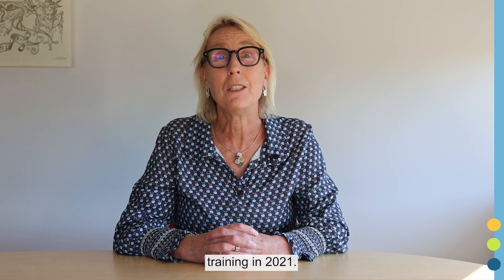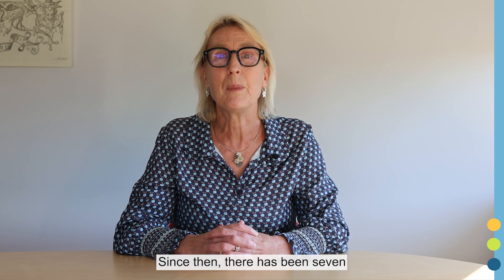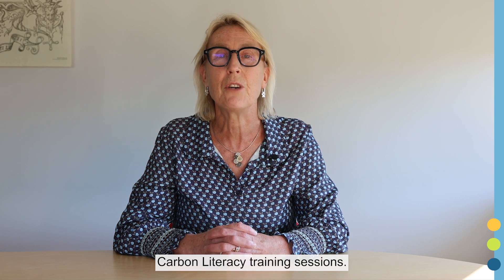In collaboration with Federation University and Deakin University, and partnering with the University of Queensland, the school led the rollout of the first carbon literacy training in 2021. This was the first delivery in Victoria, Australia. Since then, there have been seven carbon literacy training sessions.